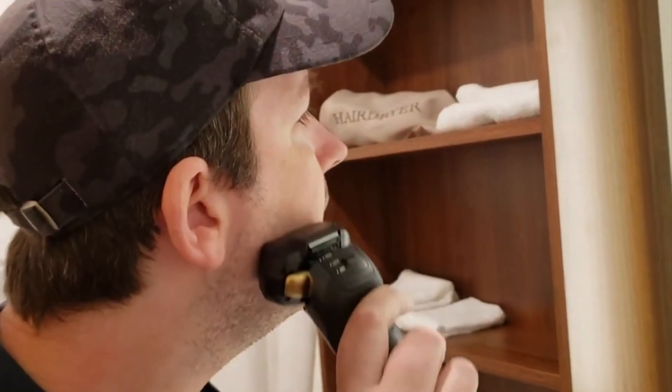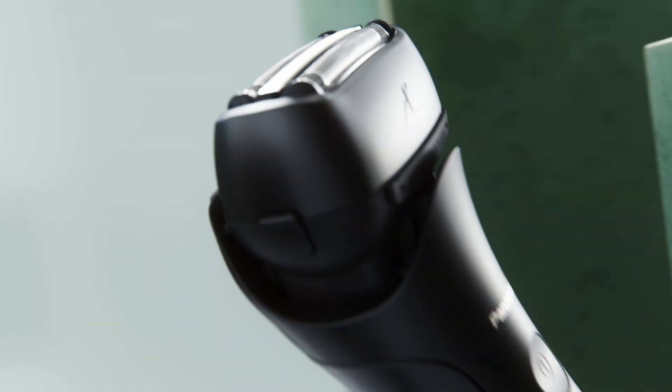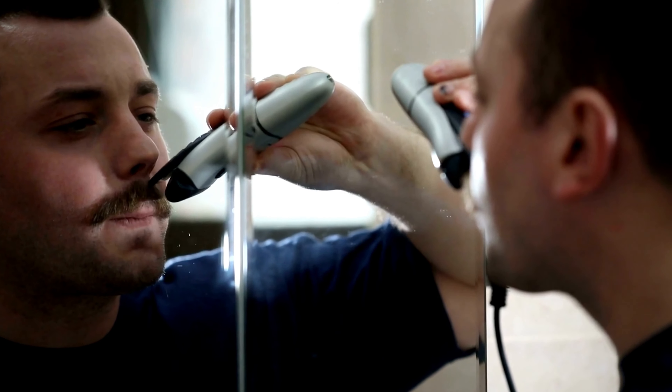Finding the ideal electric shaver should be a simple and uncomplicated task. After all, achieving a comfortable shave without breaking the bank is a reasonable desire. Unfortunately, the process of selecting a quality electric shaver for men is far from straightforward. It's a rapidly evolving market flooded with options, and navigating through the latest advancements and innovations can be overwhelming, to say the least.